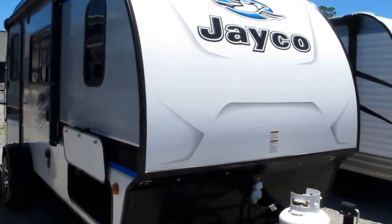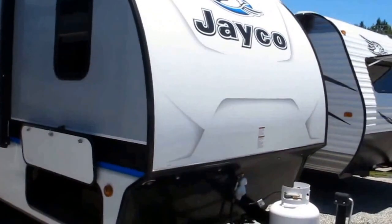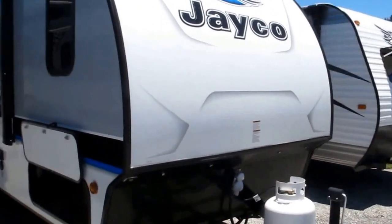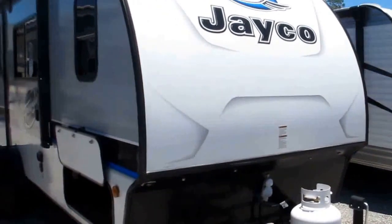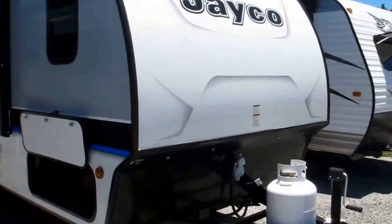Stock number 16-172. This is a 2017 Jayco Hummingbird, model 17RB. This camper is a fiberglass side with aluminum frame construction, and it does feature Jayco's exclusive two-year warranty.